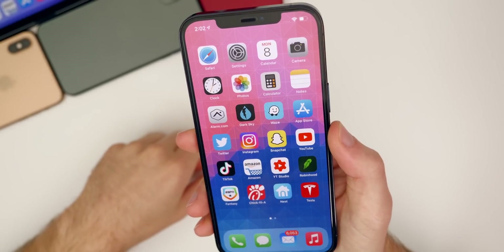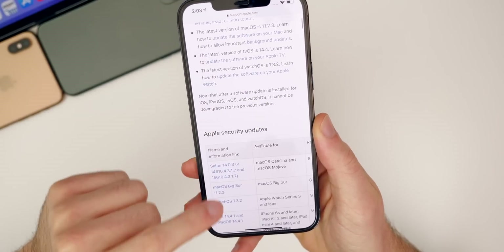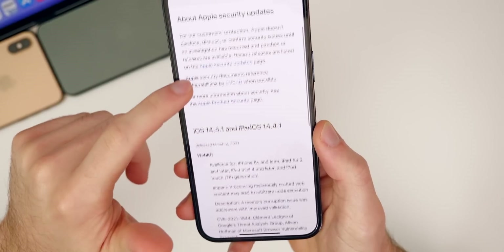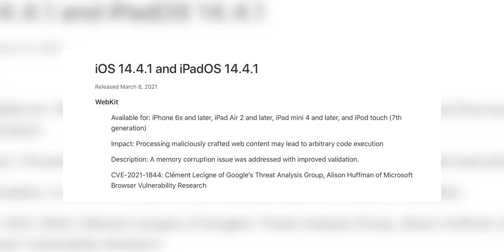It seems like the only thing changed in this update is going to be those security updates. If we head over to Apple's security page, it shows their security updates. Going down to iOS and iPadOS 14.4.1 and clicking on it, we get the security content of this update. There's only one bug that has been fixed — a WebKit bug — available for iPhone 6s and later, iPad Air 2 and later, iPad mini 4 and later, and iPod touch 7th generation.